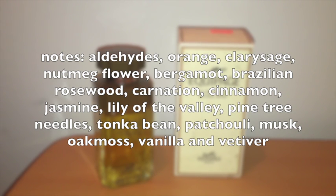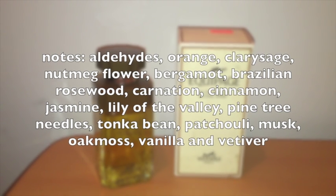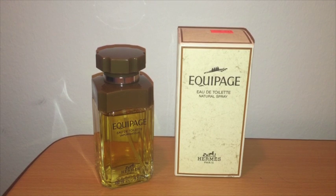The notes on Equipage are: aldehyde, orange, clary sage, nutmeg, flower, bergamot, and Brazilian rosewood at the top; carnation, cinnamon, jasmine, lily of the valley, and pine tree needle in the middle; and tonka bean, patchouli, musk, oak moss, vanilla, and vetiver in the base. If you were going to purchase this from Hermes in their updated packaging, 100ml of this fragrance would cost you 128 dollars, and in vintage packaging I've seen this one go up to 300 on eBay, so it can be pricey vintage.